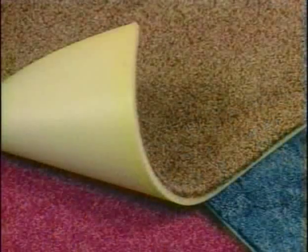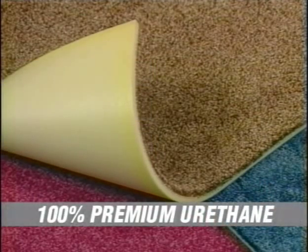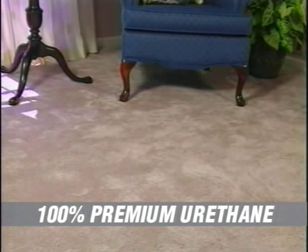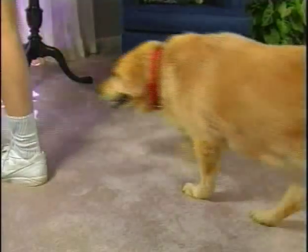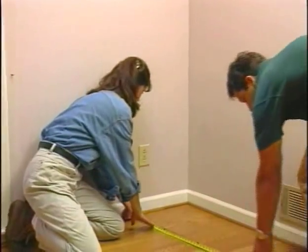Unlike those black rubber backings made years ago, Kanga Back won't crack, peel, or crumble. It's made of 100% premium urethane to keep its resiliency for years and years, even under heavy furniture and in high traffic areas. Don't accept any substitutes — make sure you're getting Kanga Back. It's the only patented premium urethane attached cushion.